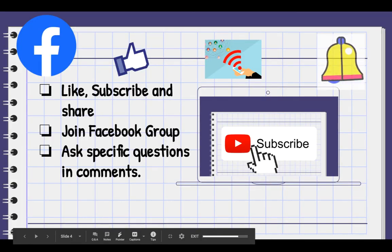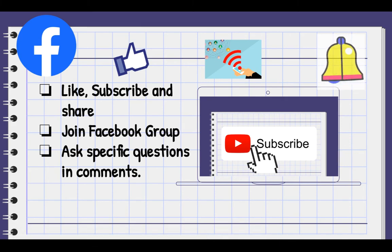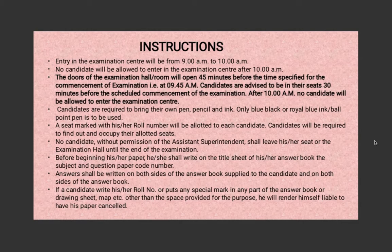Do like and share this video with your friends and relatives who may be appearing for board exams. Don't forget to subscribe and click on the bell icon to get notifications whenever a new video is posted. You can join the closed Facebook group — the link is in the description box. If you have any specific questions on this video, comment below. Let's go to the first instruction.